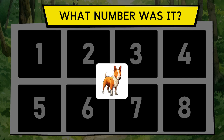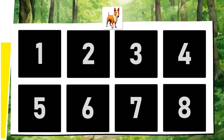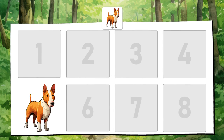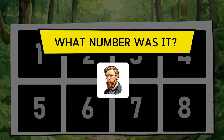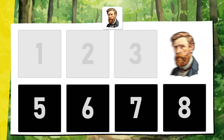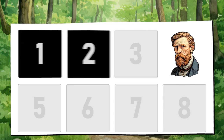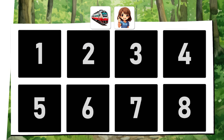The bull terrier dog. Vincent van Gogh. The train and Mari from the Learn with Mari YouTube channel.